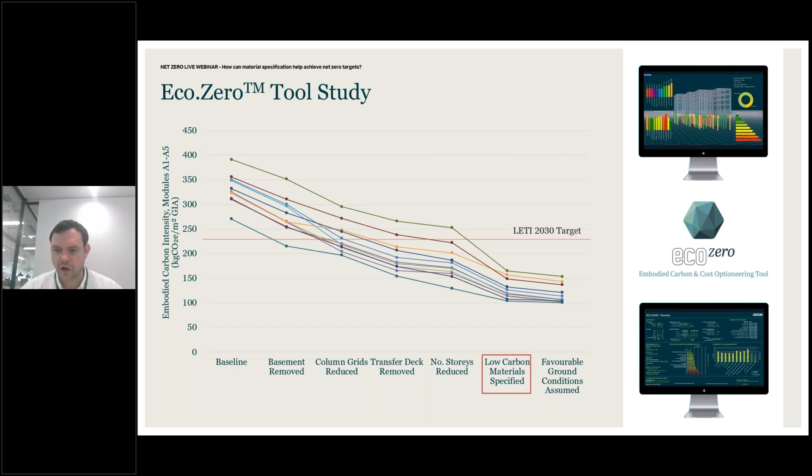One of the biggest roles I've had is as co-author of the EcoZero tool — a conceptual design tool which allows us to design 11 different structural typologies for the full frame, including the floor, vertical structure, foundations, basements, and transfer structures, based on input geometry such as column spacing, number of bays, storey heights, and number of storeys. It calculates material quantities and allows us to quantify the cost associated with those quantities, and also the embodied carbon. It's a really useful tool for assessing the impacts of different design levers.